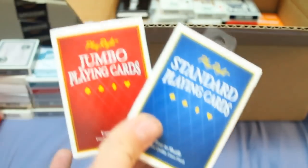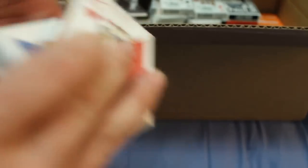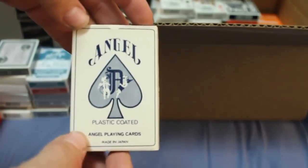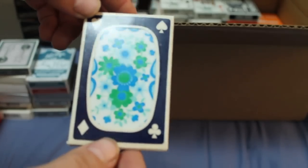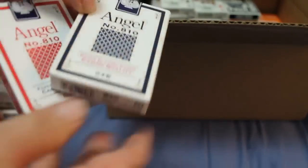I do have a couple of sealed ones here: Playright Standards — a blue one with standard index and a red one with jumbo index that I had extras of. I've got an interesting Angel deck of cards — a little older, made in Japan by Angel Playing Card Company, got a floral back, pretty cool, bridge size. I also have two of their standard poker decks, Number 810s, red and blue.